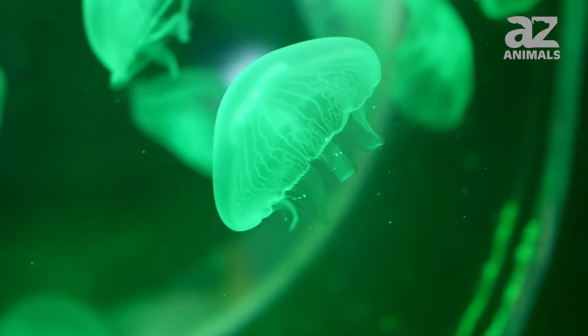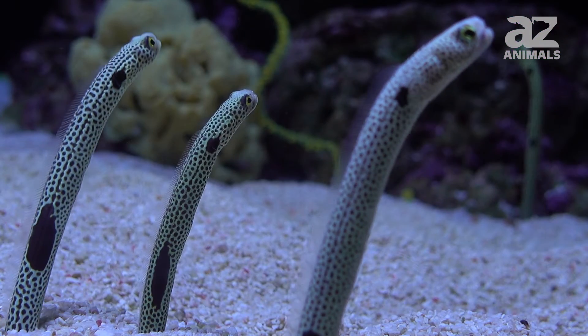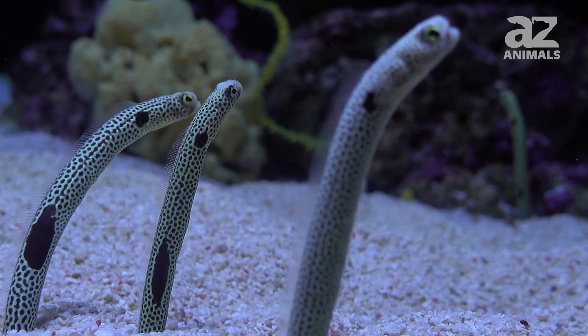As deep sea exploration continues into the future, there are bound to be more exotic creatures like these discovered.